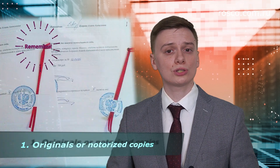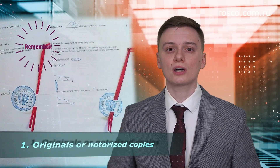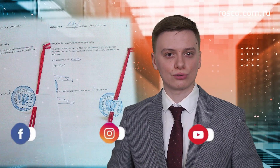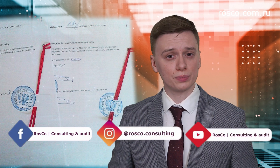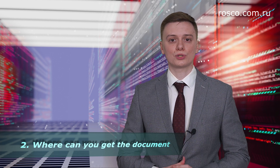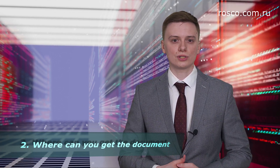Remember that only original documents or notarized copies are acceptable for accreditation. Please note: copies with notarized translation into Russian are not notarized copies, as well as copies with translation into Russian that are not certified by a notary. Such documents are not acceptable. You will need extracts and similar documents which are issued by the registration authority.